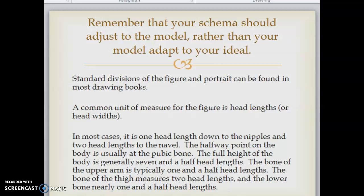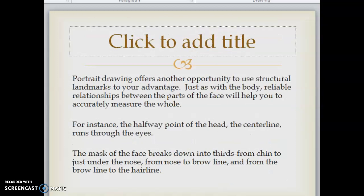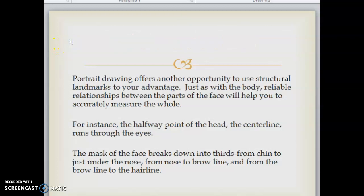Remember that your schema should adjust to the model rather than your model adapting to your ideal. Standard divisions of the figure and portrait can be found in most drawing books. A common unit of measure for the figure is head lengths or head widths. In most cases it is one head length down to the nipples and two head lengths to the navel. The halfway point on the body is usually at the pubic bone; the full height of the body is generally seven and a half head lengths. The bone of the upper arm is typically one and a half head lengths, the bone of the thigh measures two head lengths, and the lower bone nearly one and a half. For portrait drawing, reliable relationships between parts of the face help you accurately measure the whole. The halfway point of the head runs through the eyes, and the mask of the face breaks down into thirds: from chin to just under the nose, from nose to brow line, and from brow line to the hairline.